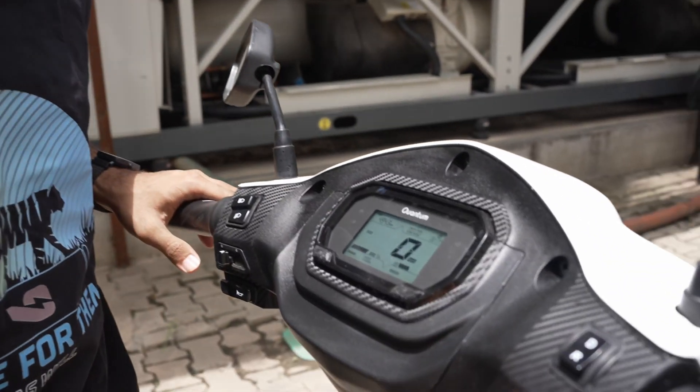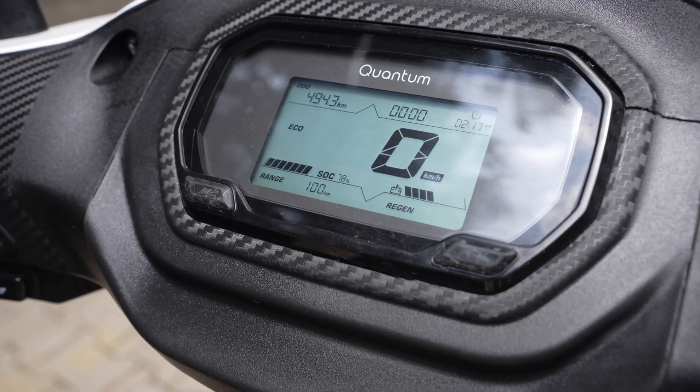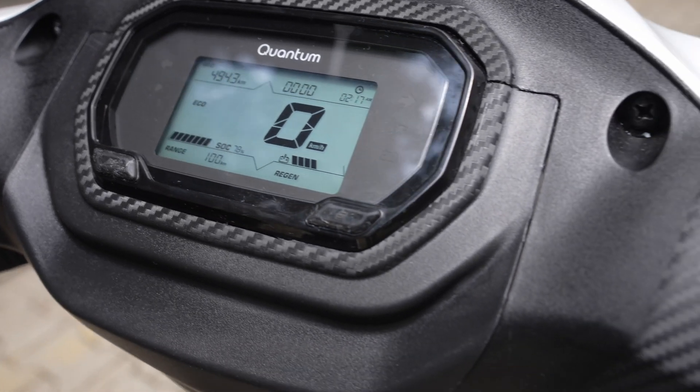The vehicle has two drive modes — Eco and Sport. For both the modes, we have a variable range which is being displayed on the cluster.